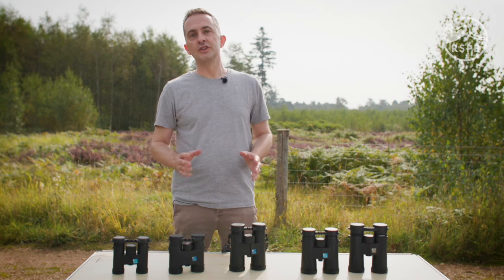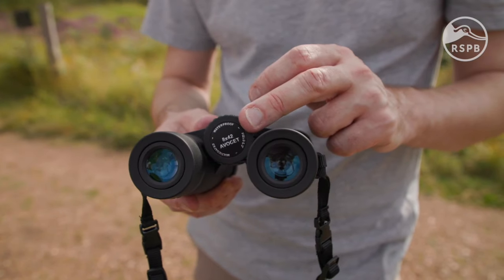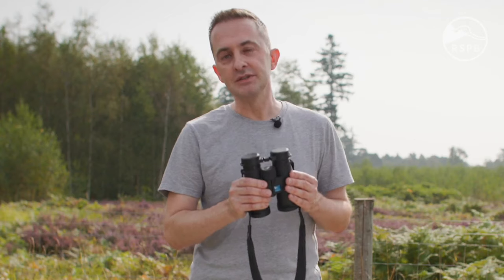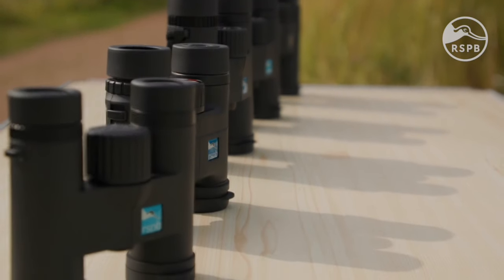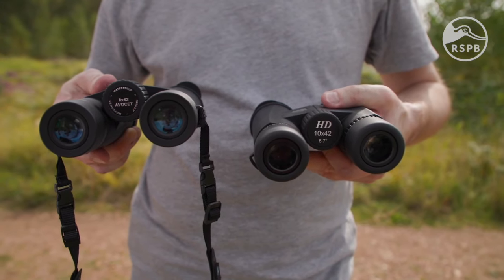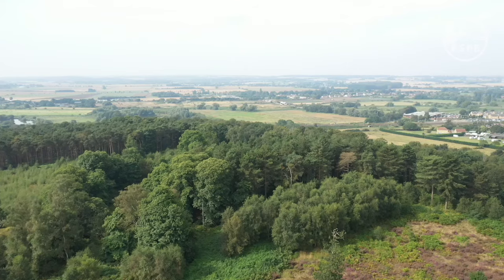Look at the two numbers on the binoculars — for example, 8x42. The first number is the magnification. The image you'll see through these binoculars is 8 times closer than what you'd see with the naked eye. For birdwatching, a magnification of 8 or 10 is perfect. 8 is great for forests and gardens, whereas 10 is ideal for wide open spaces.